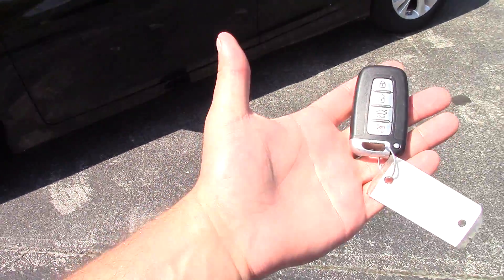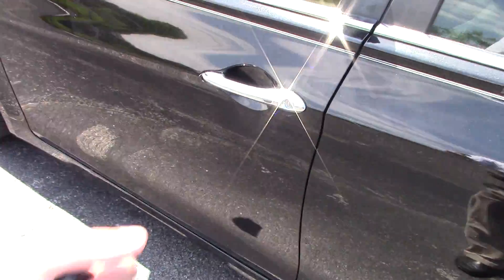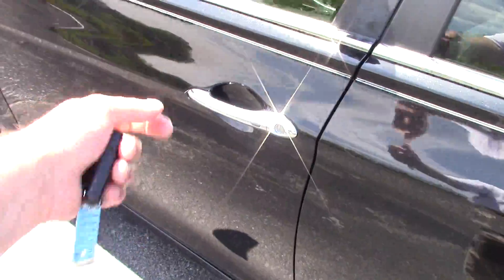It's got a bunch of features on it, and you can see it's got this intelligent access so this key doesn't have to come out of your pocket or your bag. It's going to automatically unlock for you as soon as you touch this button. Go ahead and open it up here.